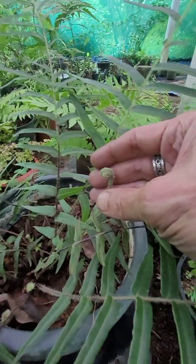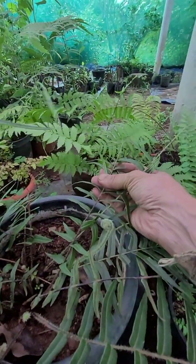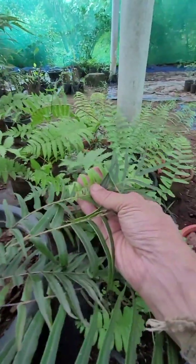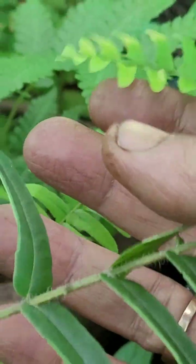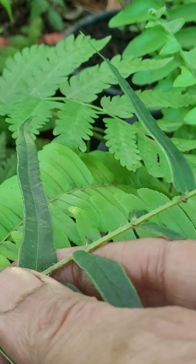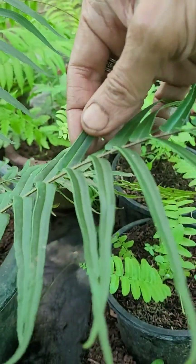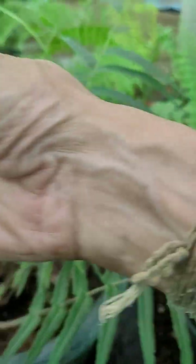Now this one — you can see the difference in greenery between this and those other ferns. This one has a darker shade compared to the others, so that's one way you can make it out. The texture also is a bit leathery, not completely leathery but not soft either.